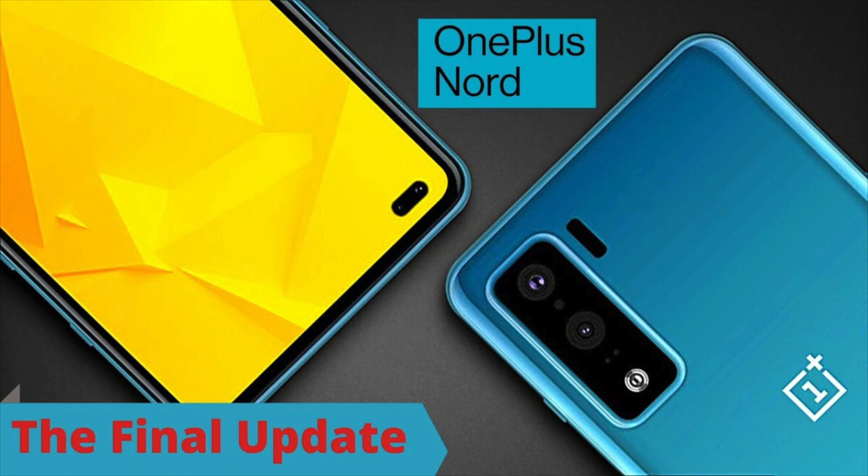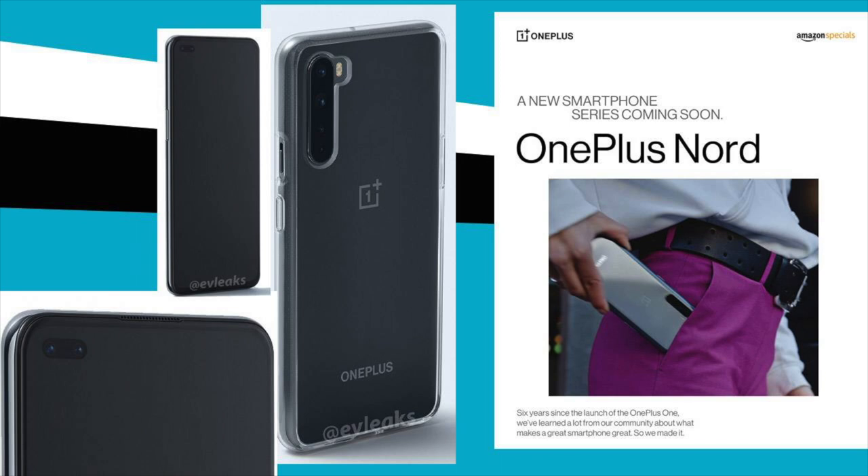It is backed by a 4300 mAh battery. Connectivity features in the smartphone include Wi-Fi, Bluetooth, GPS, VoLTE, and more.